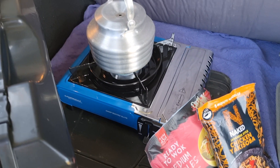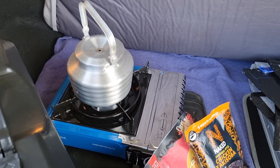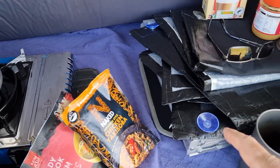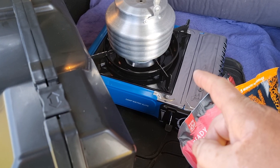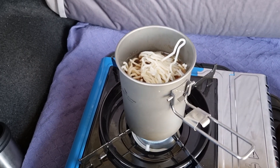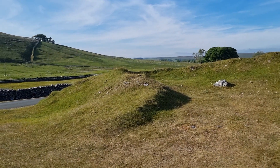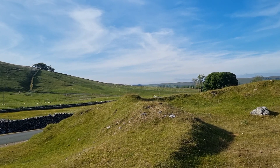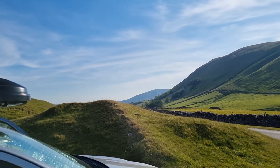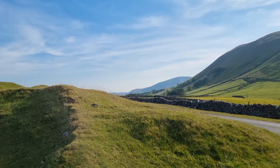We're up near Kirkby Stephen. It's simple — you boil the water, you put it in the pot, you put the noodles in the pot, boil it for a bit longer. Bob's your uncle. Tea time. It's an absolute blinder of a valley.